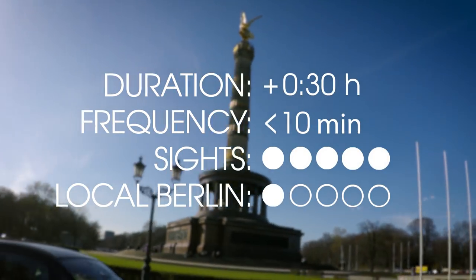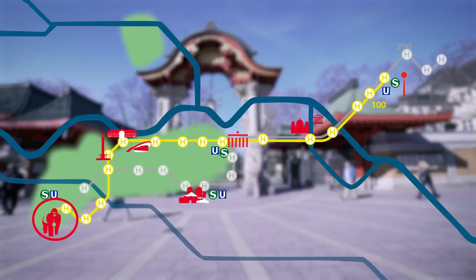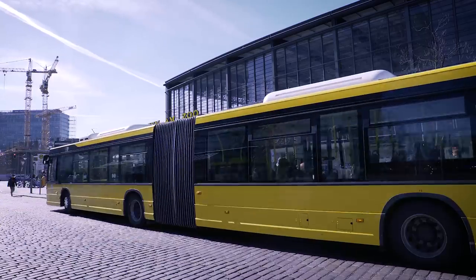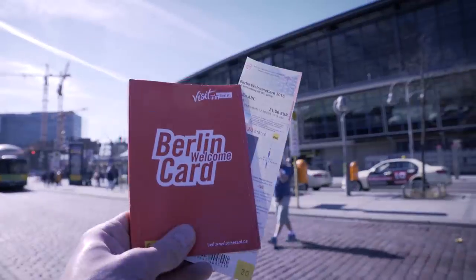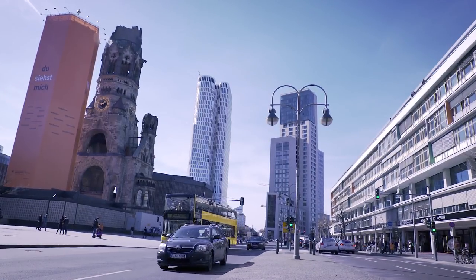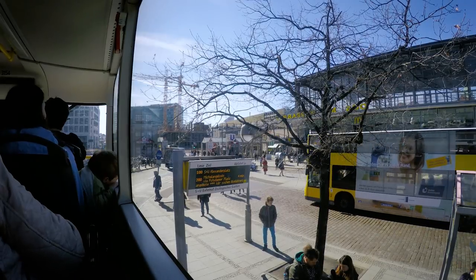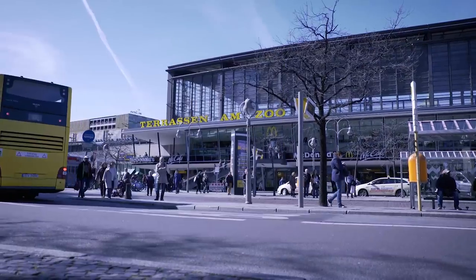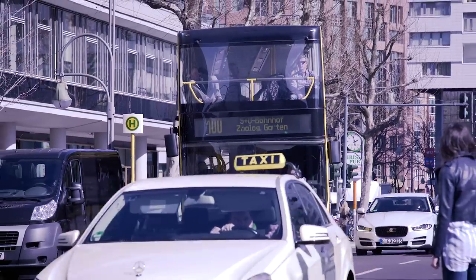No matter where you're at, you can hop on the bus at Alexanderplatz or Zoologischer Garten — go single way or make it an extended roundtrip. It is totally up to you. It's all covered by your Berlin Welcome Card ticket. We will take it from City West. Find the bus stop right next to the station and look out for bus line 100. That's one of our two secret sightseeing lines.